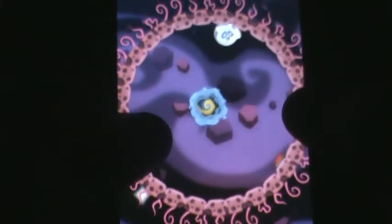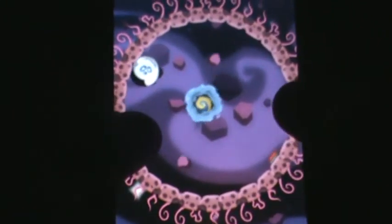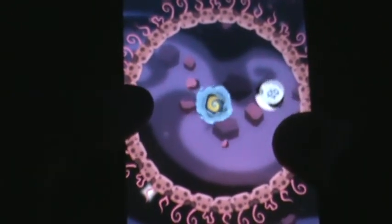There are many different levels which will get difficult. As you can see it's a bit difficult to get to the hole right there in the center.